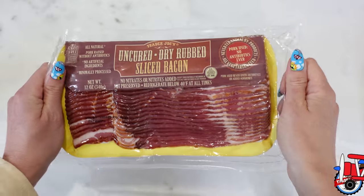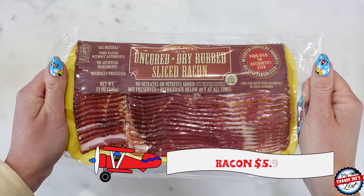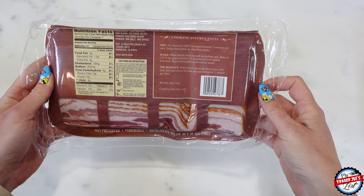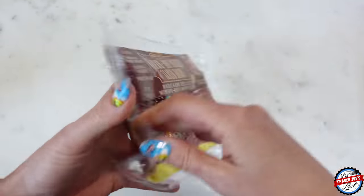I picked up bacon. Every Sunday I have a weekly tradition with Simon where we wake up and make breakfast sandwiches — it's one of my favorite things during the week. I love my breakfast sandwiches so much. I can't have eggs, so I use Just Egg, and it's just an experience.